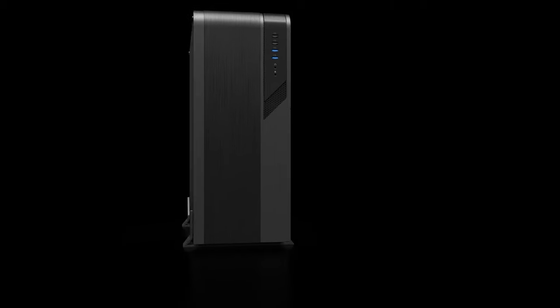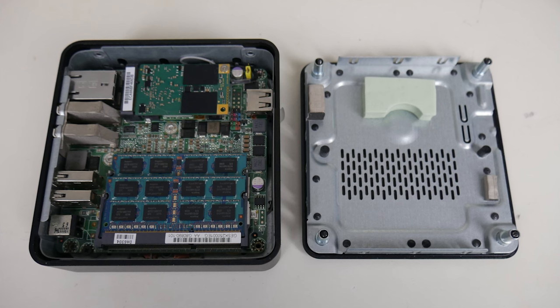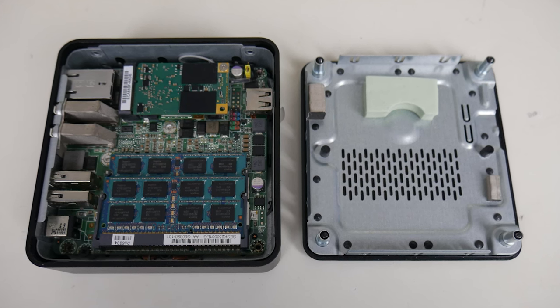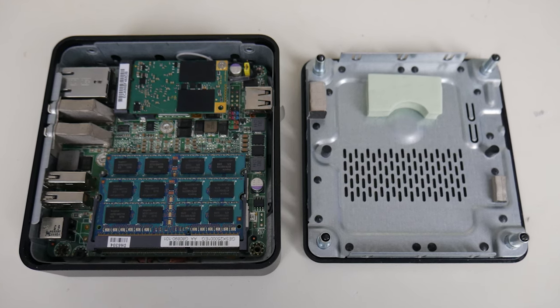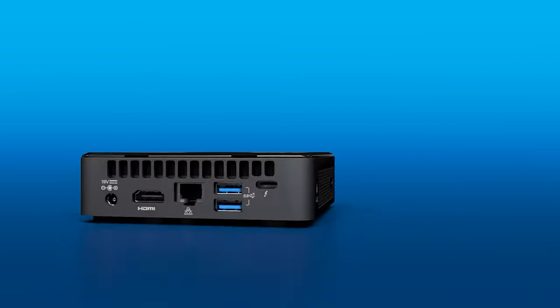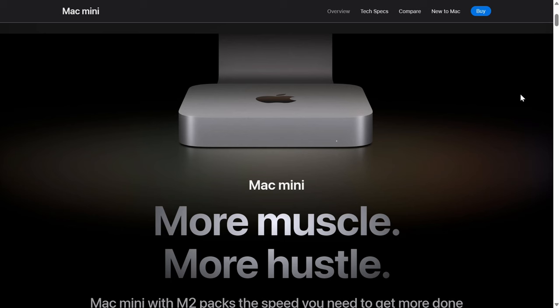Some cool dudes at Intel wanted to shrink the PC from ginormous desktops to something just a fraction smaller. They came up with the idea of using Intel's mobile laptop processors paired with laptop SODIMM memory and the smallest storage tech at the time. The 4x4 inch mini PC was born and called the Next Unit of Computing, or NUC for short, which I've never been a fan of. You've got to give a company like Apple credit for having a cool-sounding brand name like Mac Mini.